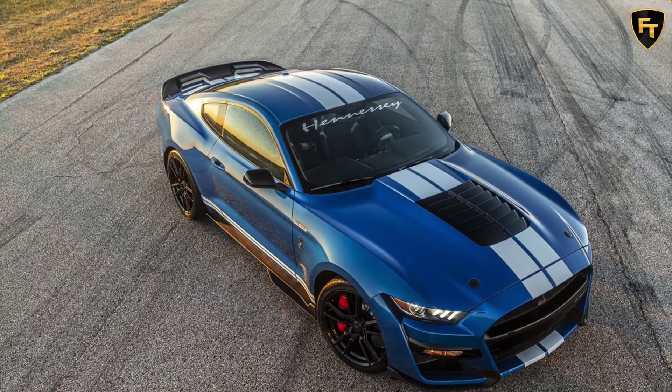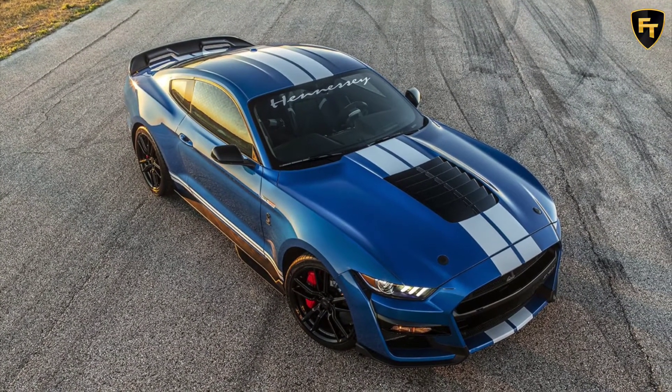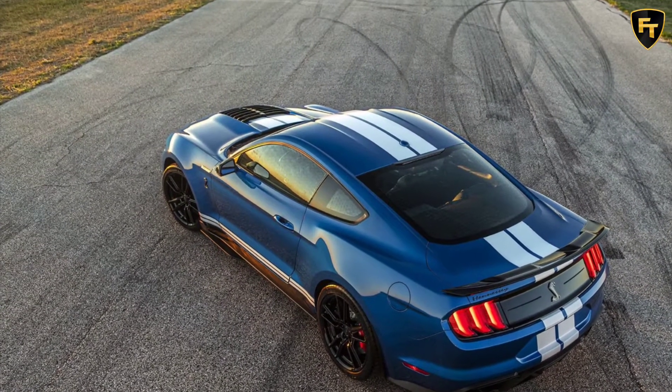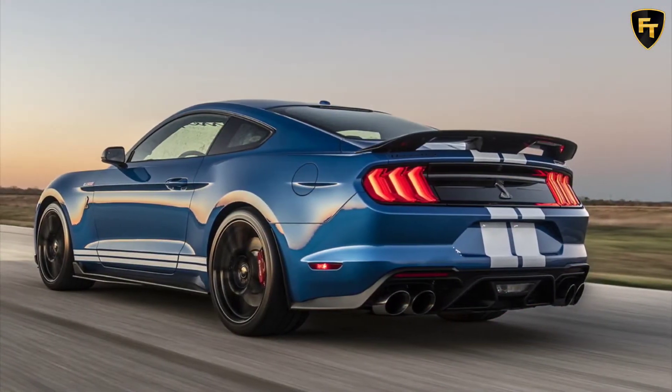To remind eagle-eyed motorists of what's just pulled up alongside them, there are special Venom 1000 exterior badges. With the full 1,000 horsepower, the Venom 1000 should improve on the stock model's 3.3-second 0-60 mph sprint, provided the rear tires alone can offer enough traction.